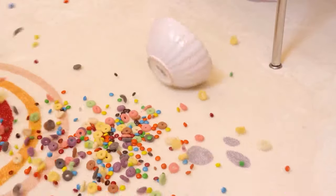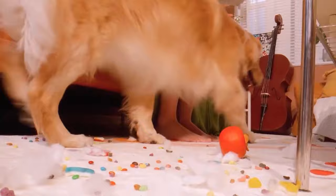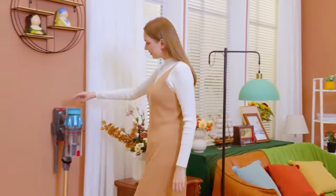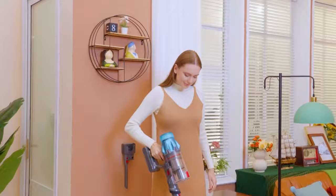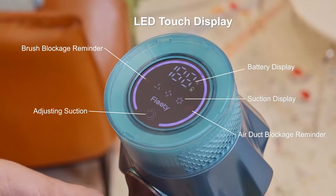If you're looking to keep your home spotless without the hassle of bulky vacuums, a cordless stick vacuum might be your next best investment. In recent years, stick vacuums have gained popularity for their lightweight design, powerful suction, and easy maneuverability.